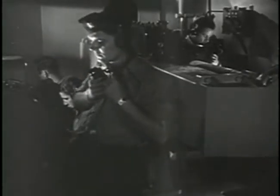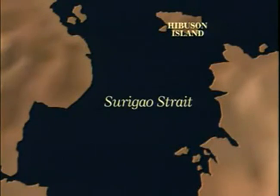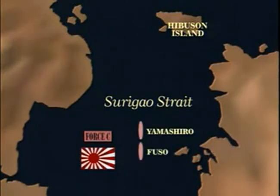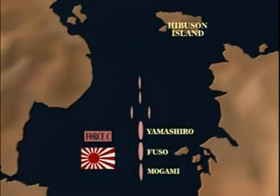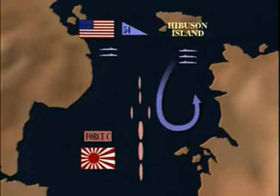Next to attack were the destroyers of Squadron 54, which sighted the enemy column at 02.45, and raced towards the Japanese fleet at 30 knots. As it entered the Surigao Strait, Force C was sailing with the battleships Yamashiro and Fuzo and cruiser Mogami in column, with four destroyers as a screen ahead. Destroyer Squadron 54 attacked in two groups. The first section raced down the strait and launched its torpedoes at 03.00, hitting Fuzo, which fell out of formation, sinking.